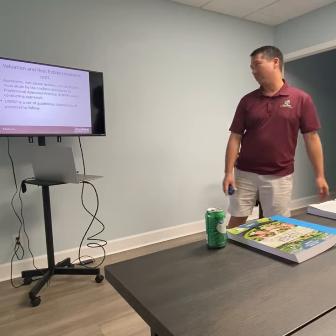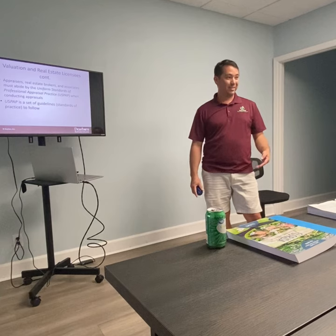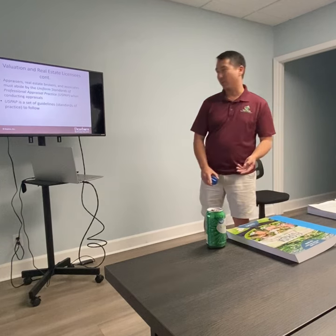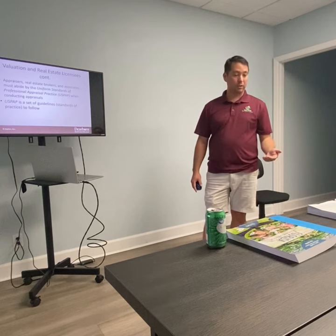Practicing real estate without a license is a third-degree felony in the state of Florida, punishable by five years and $5,000. Do what you're licensed to do — don't do what other people are licensed to do, or you'll get yourself in trouble.